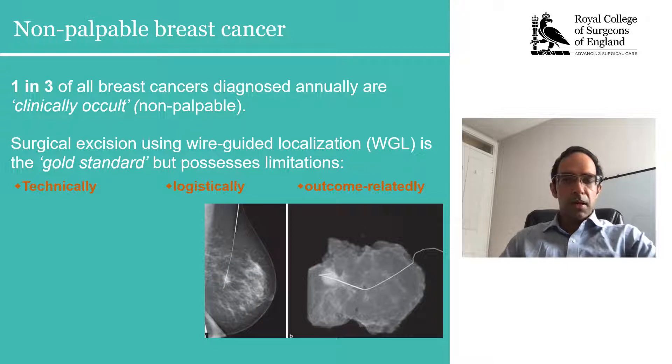The standard management of these lesions is surgical excision using wire-guided localization followed by adjuvant therapies. Despite being the gold standard, wire-guided localization is associated with a large number of limitations — namely technically, logistically, and outcome-relatedly.